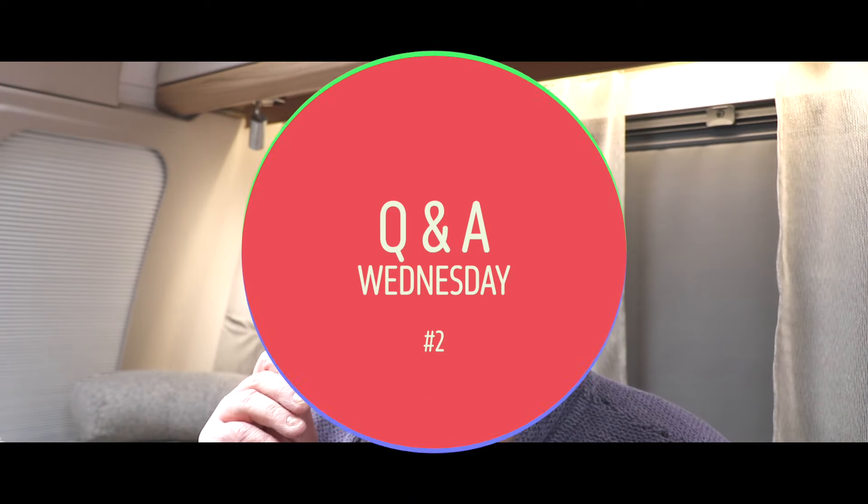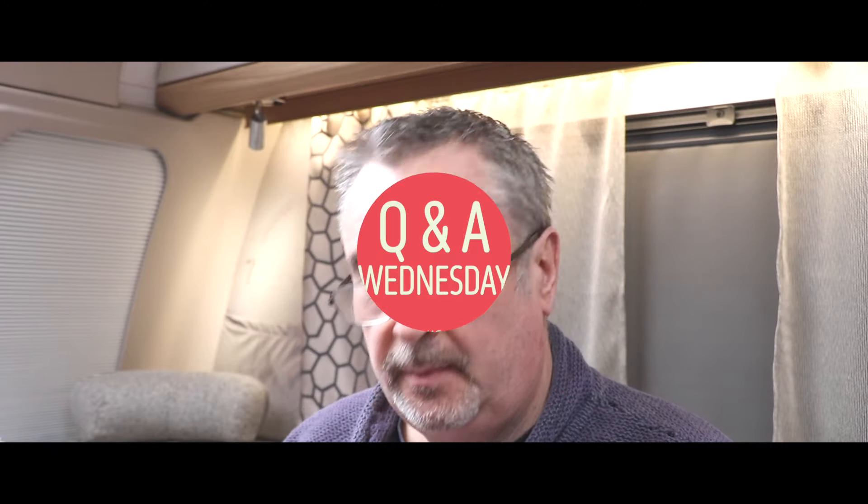Hello everybody, welcome back to Q&A Wednesday number two — we made it past the first one. This is now the tricky second album, so let's roll the credits whilst I put my glasses on and find the first question. This video is going to be slightly longer than the last one because I've got lots to say. We're going to start with a really good question from Duncan Ridgeway.